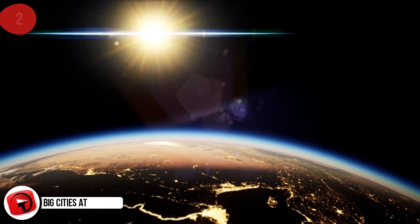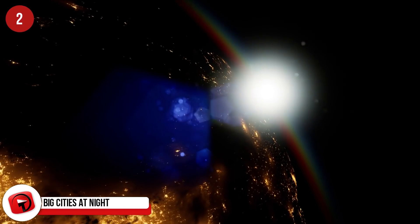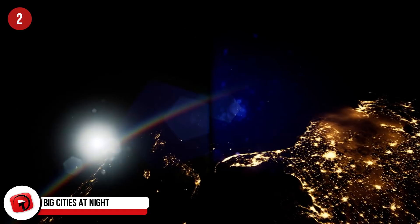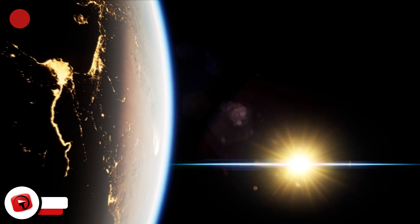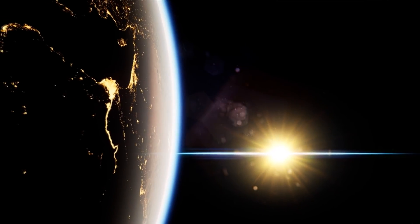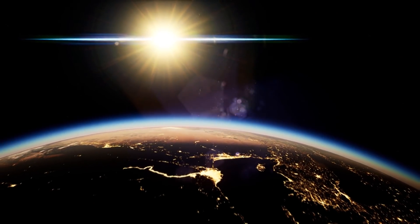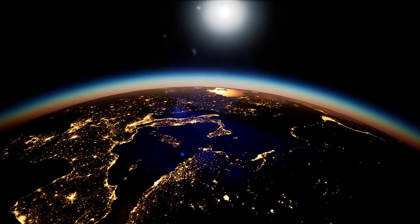Big Cities at Night: Some of the most spectacular views from space are provided by Earth's most populated regions. Along with the outlines of continents, some of the world's most easily identifiable geographical features are cities lit up at night. The spectacle is most notable with densely populated regions like Western Europe, the eastern US, and India — areas containing major metropolises with countless light sources that create vast areas of illumination.